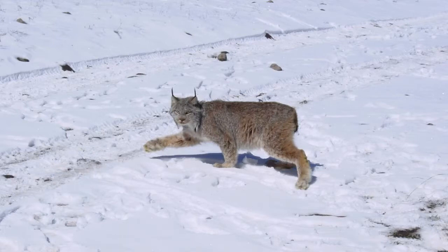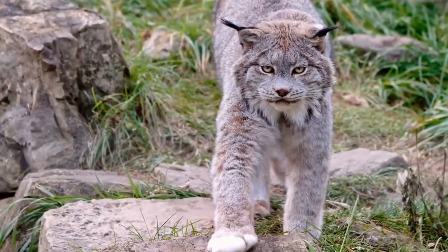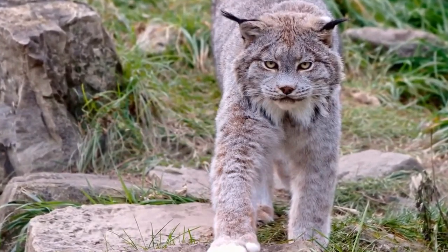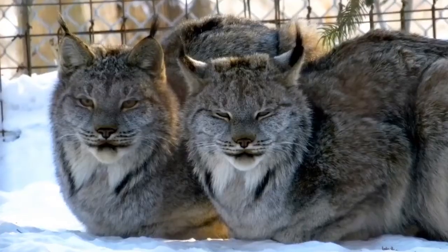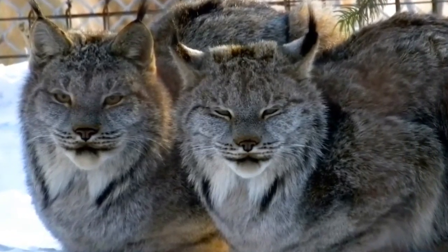The Canada Lynx is a lean, medium-sized cat characterized by its long, dense fur, triangular ears with black tufts at the tips, and broad, snowshoe-like paws. Like the bobcat, the hind limbs are longer than the forelimbs, so that the back slopes downward to the front. The Canada Lynx is sexually dimorphic, with males larger and heavier than females. The lynx is between 73 and 107 centimeters in head and body length and stands 48 to 56 centimeters tall at the shoulder; females weigh around 5 to 12 kg while males weigh around 6 to 17 kg. Physical proportions do not vary significantly across the range and are probably naturally selected to allow for survival on smaller prey.